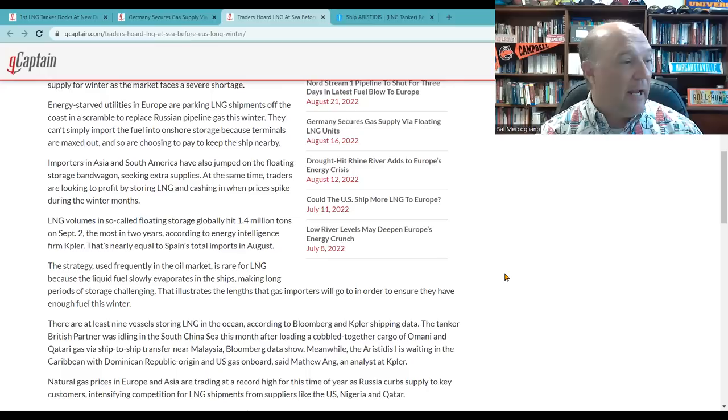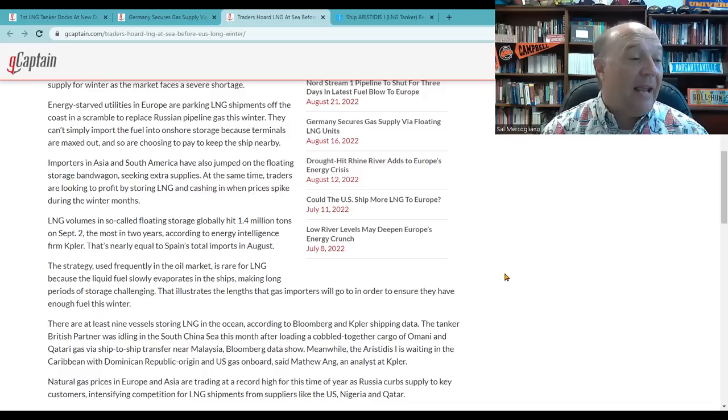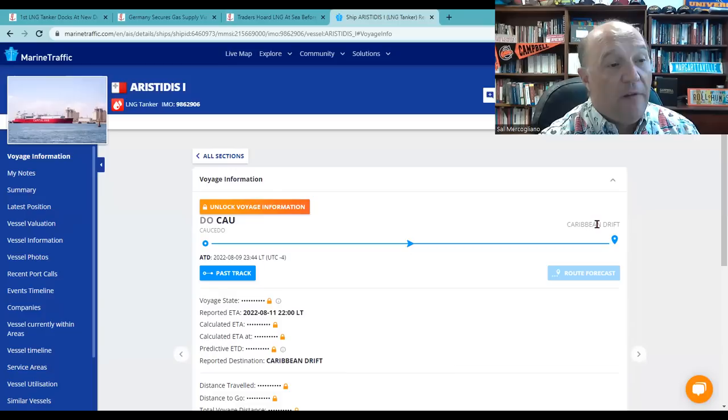This story by Bloomberg talks about the fact that at least nine vessels are storing LNG in the ocean, according to Bloomberg and Kepler shipping data. The tanker British Partner was idling in the South China Sea. The Aristides-1 is waiting in the Caribbean with Dominican Republic origin and U.S. gas on board, said Matthew Ang, an analyst at Kepler. That's exactly what they're showing — the Aristides-1, a Malta-flag LNG carrier, showing drift in the Caribbean, fully loaded. This fuel is loaded by a broker who is hoping to see higher costs in other ports. If fuel prices spike and it's worth more, they'll divert these tankers to where they can sell the LNG for the most money.